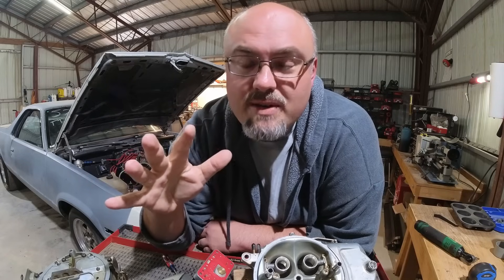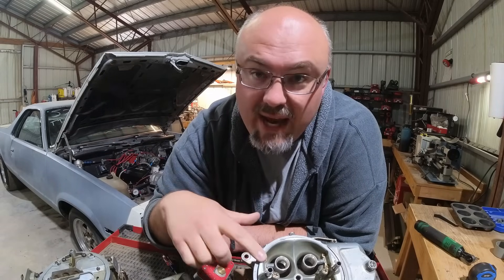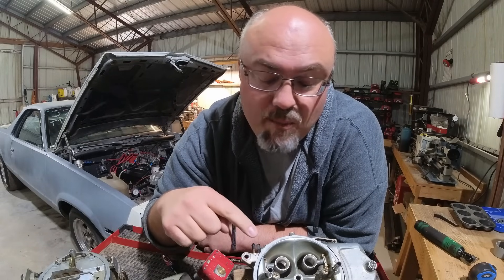This is why there have been some dyno tests that have showed that peak horsepower is actually higher with a carburetor than it is with fuel injection. That's because the way that fuel is introduced into the airstream, it actually cools it, creates more density, making for more power.